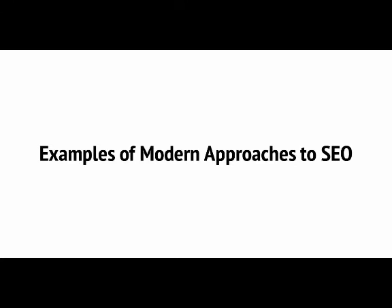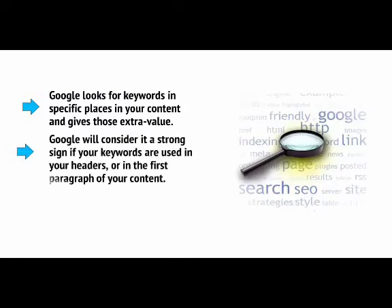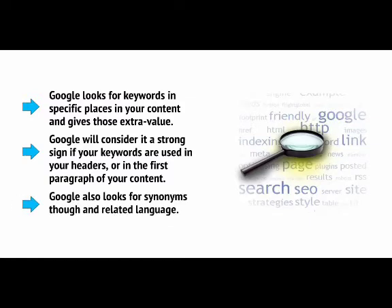Keyword research is still useful, but we now know that Google doesn't want us to overly stuff our websites with search terms. Instead, the recommendation hovers at around 1–2% keyword density. So if you write a long article and include the search term a few times, that should be enough — as long as it's also in your code or file name. Google also looks for keywords in specific places and gives those extra value — it considers it a strong sign if your keywords are used in your headers or in the first paragraph. Google also looks for synonyms and related language, which we'll discuss more later on.